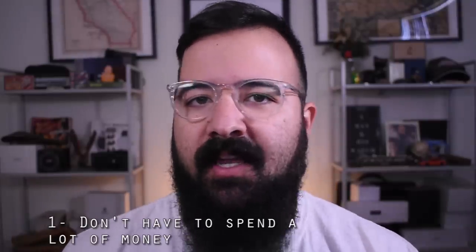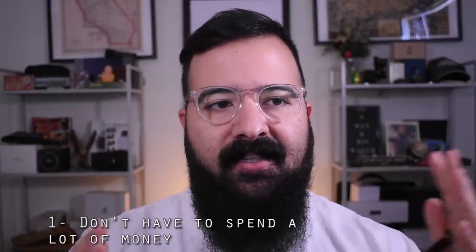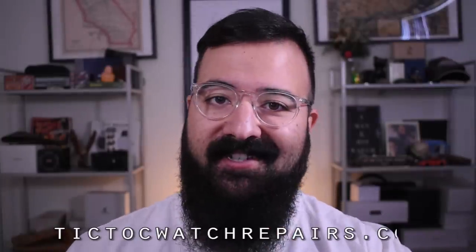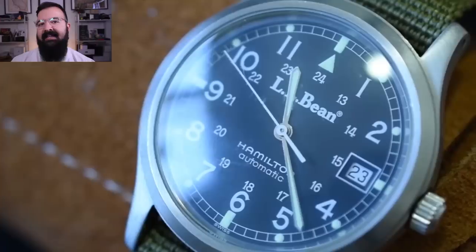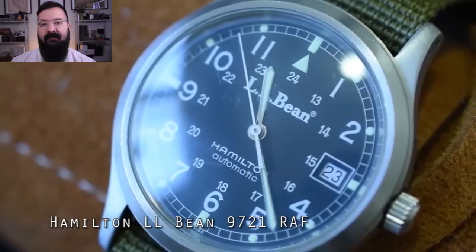Number one: you don't have to spend a ton of money to get a good one. There's this fallacy that you have to spend a bunch because it's automatic — there's all these pieces moving together in harmony. Wrong. My first ever automatic watch I purchased myself was a Seiko SKX007 with the 7S26 movement. At the time I got it for under $200 brand new. My first automatic as a kid was an L.L. Bean Hamilton 9721 RAF Limited Edition — a gift from my dad — and I beat the crap out of it.